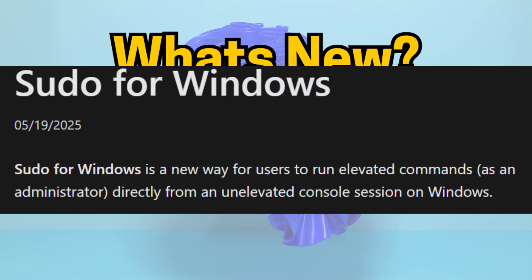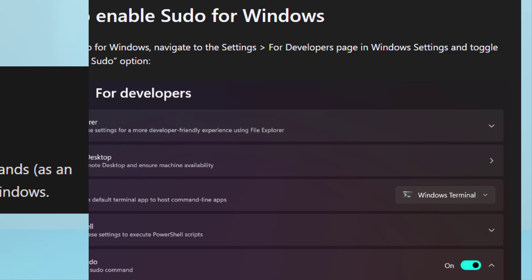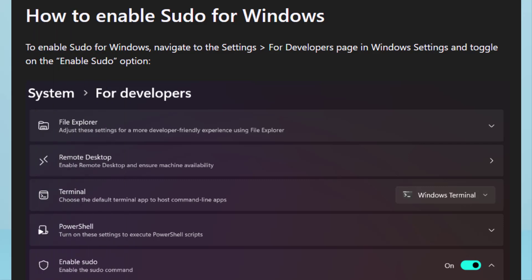Number seven is Sudo for Windows, a developer feature. A new sudo for Windows command-line tool has been added, allowing you to run elevated commands directly from any terminal window, just like on Linux.